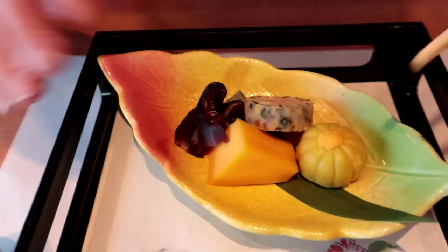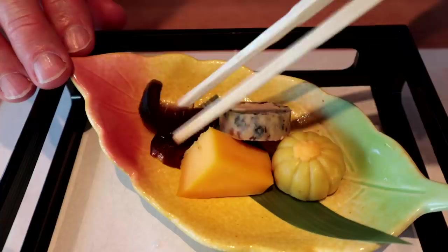This looks like a dessert, doesn't it? Fabulous. This is shiitake mushrooms. They're in a sweet shoyu sauce. I've never had shiitake mushrooms like that — really dessert-like. Amazing.